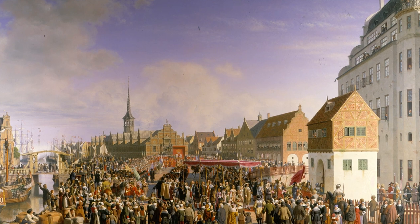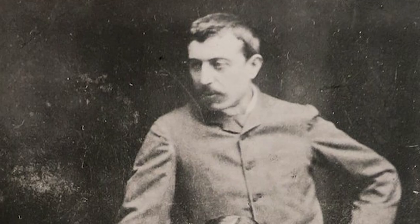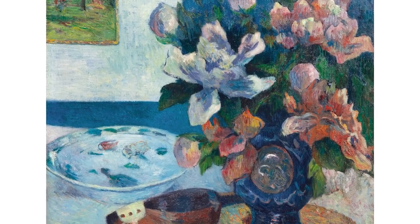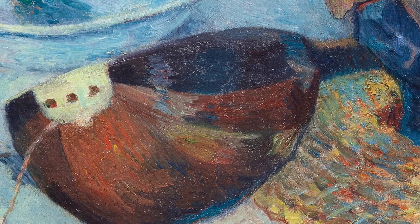In 1885 Gauguin has settled in Copenhagen with his wife Mette and their children. Here we see him reimagining the traditional genre of the still life by bringing together several objects which are very meaningful for him: the vase, the plate, and the mandolin. He's already on the way to creating a sense of personal mythology.